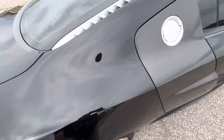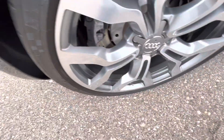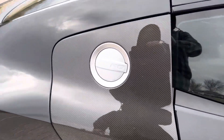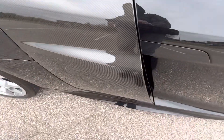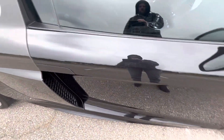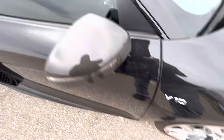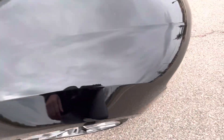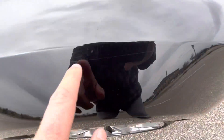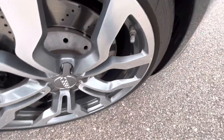Passenger side looking at the rear quarter: no issues there. Rear passenger wheel: no flaws. Passenger carbon side blade and fuel door: no issues there. Passenger door looks good. Passenger mirror: no issues. Front passenger fender area looks great as well. Oh, there is one scratch here. And the front passenger wheel also looks great.